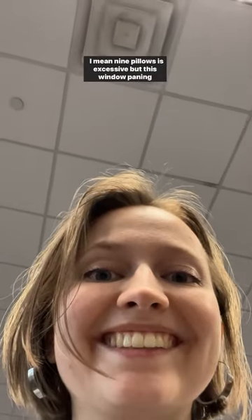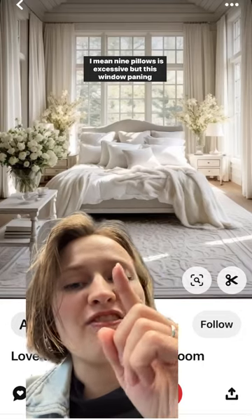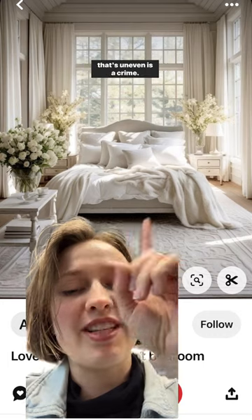Is it a real room, or is it AI? I mean, nine pillows is excessive, but this window painting that's uneven is a crime.